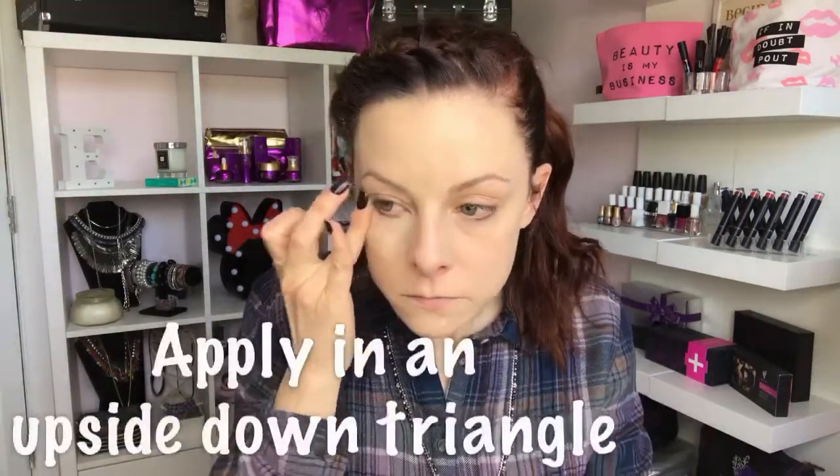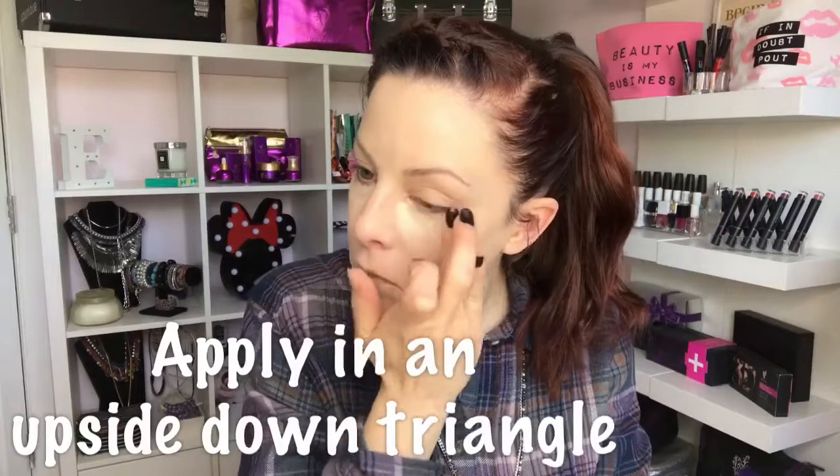A really easy beauty hack is to mix a tiny little bit of your primer with your concealer. It's gonna help blend it out super easy and go on really smooth, but it's also gonna help with any under-eye creasing. If you find that your concealer creases, you've got to try this trick — it's super easy and it really works.